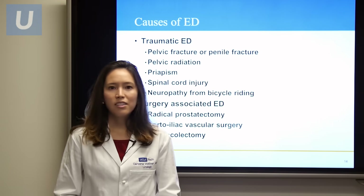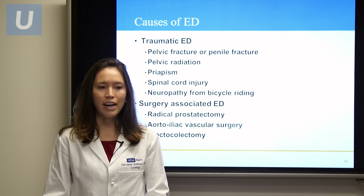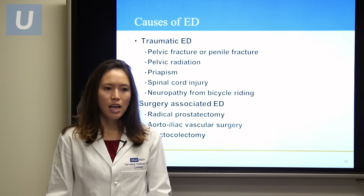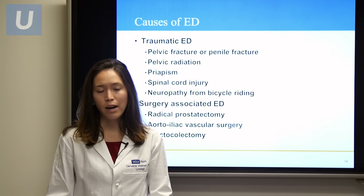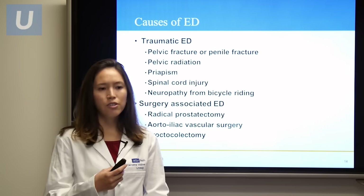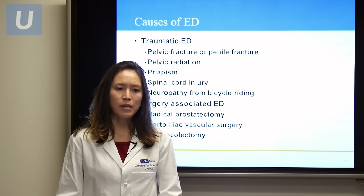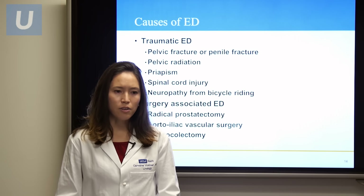Some traumatic causes for erectile dysfunction include pelvic fracture, penile fracture, and pelvic radiation — these can affect either the blood vessels or the nerves that control erections. Priapism, a sustained erection lasting more than four hours that is painful, can cause endothelial damage to those blood vessels. Spinal cord injury, as well as neuropathy from chronic bicycle riding, can also affect the ability to have erections.